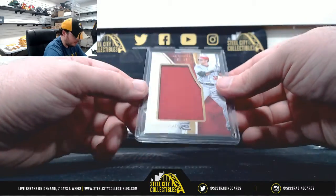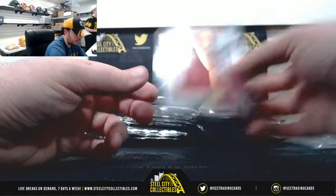And Josh Hamilton, Immaculate Jersey, number 57 of 99.